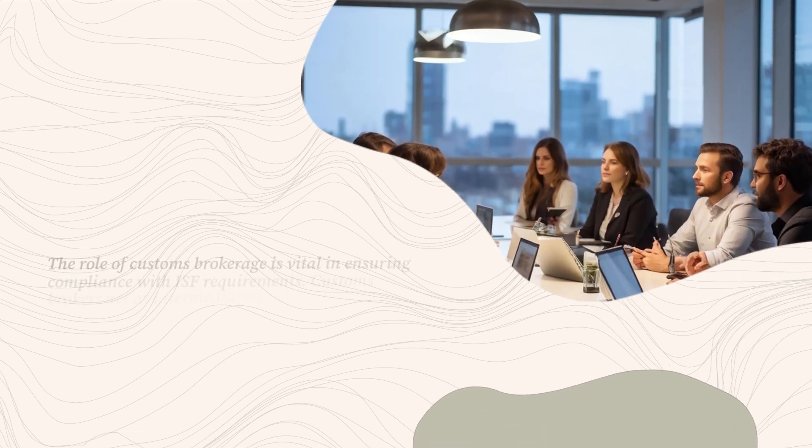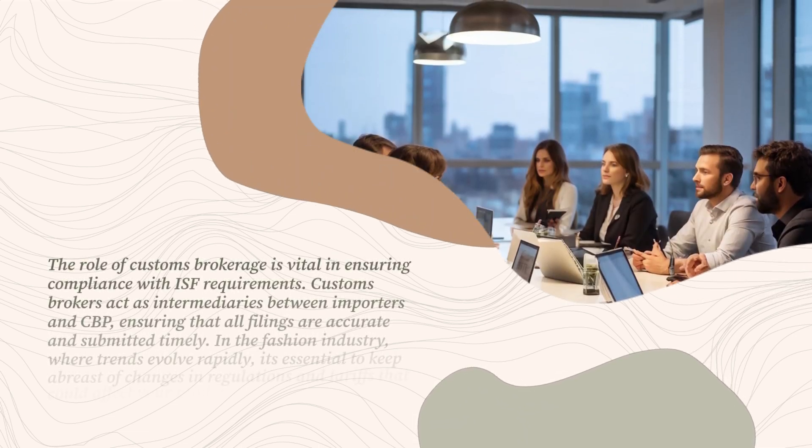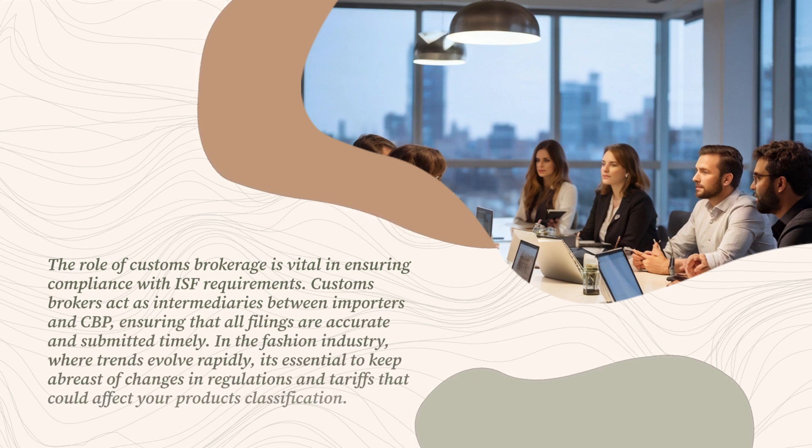The role of customs brokerage is vital in ensuring compliance with ISF requirements. Customs brokers act as intermediaries between importers and CBP, ensuring that all filings are accurate and submitted timely.